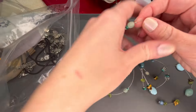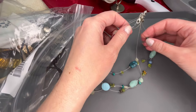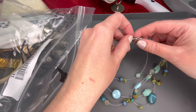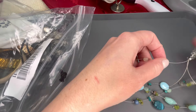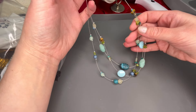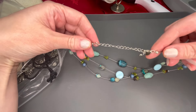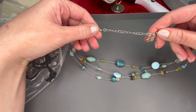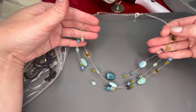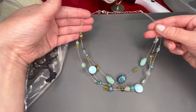Next up we have a necklace on a wire — an illusion necklace with really pretty blue beads. This one is signed Leah Sophia. Really pretty blues and greens. It is a three-wire illusion necklace, appears to be in good condition. I'm not really seeing any major wear to it — it could use a little wipe down, but overall it looks pretty good. We'll do $5 on that one.